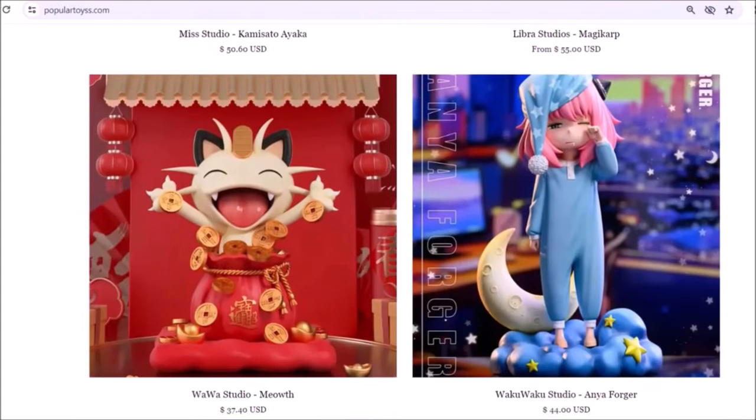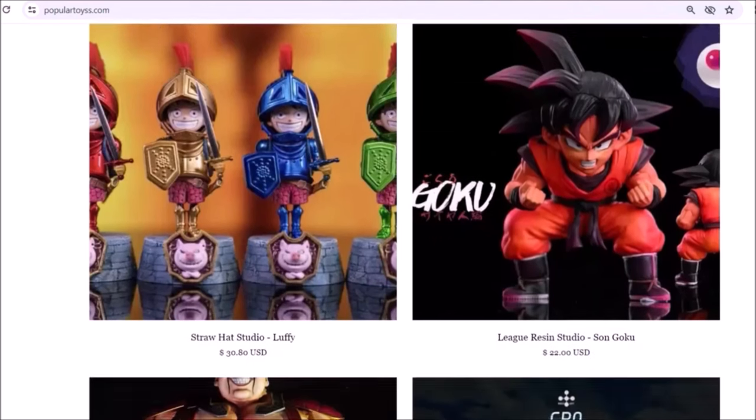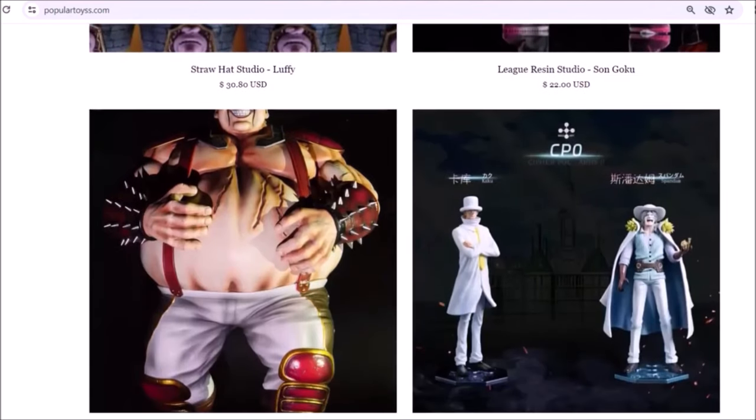The link is in the description box. Make sure to say that Digimon Explained sent you there, as Digimon Explained — aka me — is trying to do what he can for the Digimon community which he loves so much.